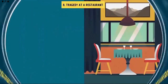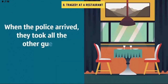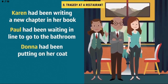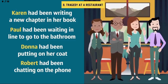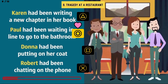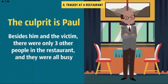Number 8: Tragedy at a restaurant. Successful businessman William was killed at the restaurant where he was having lunch. The criminal could only be another patron. When the police arrived, they took all other guests in for questioning. Karen said she'd been writing a new chapter in her book. Paul said he'd been waiting in line for the bathroom. Donna had been putting on her coat after paying. Robert had been chatting on the phone with his girlfriend. The culprit is Paul — besides Paul and the victim, there were only three other people in the restaurant and they were all busy, so there couldn't have been any line to the bathroom.